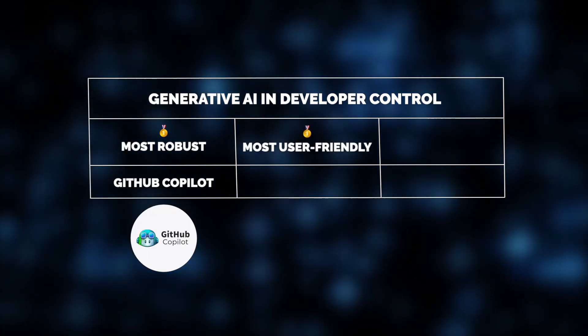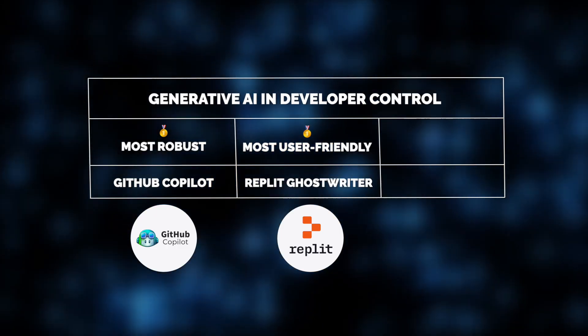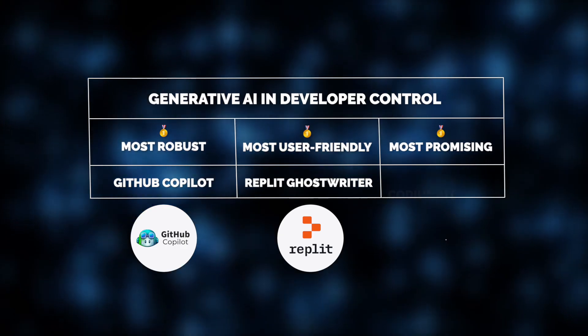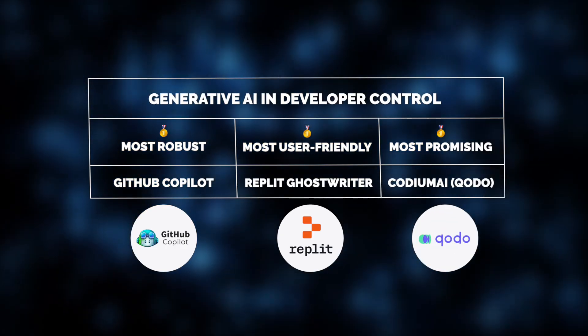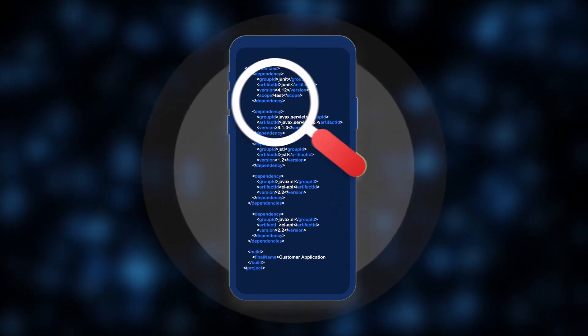Meanwhile, for smaller teams or beginners, Replit Ghostwriter is a user-friendly option, simplifying coding tasks through AI-powered support. And one more tool is worth mentioning here: Codium AI, a promising innovation that focuses on an often overlooked yet critical aspect of programming — test case generation and code quality assurance.